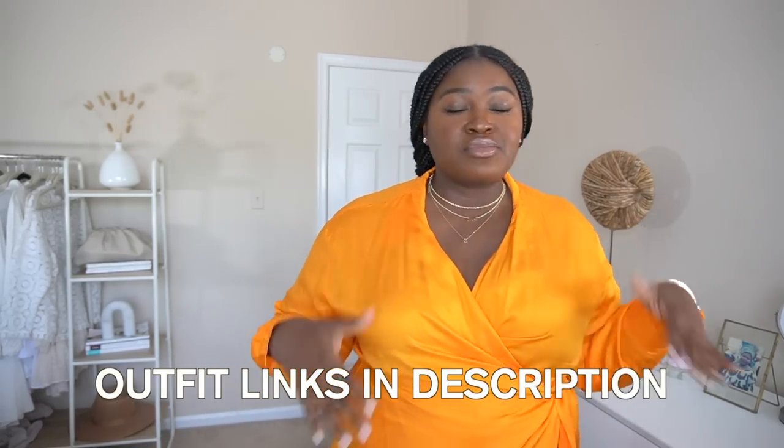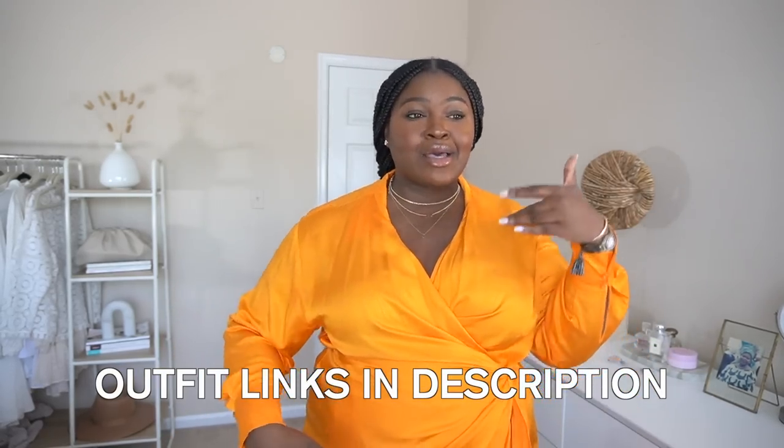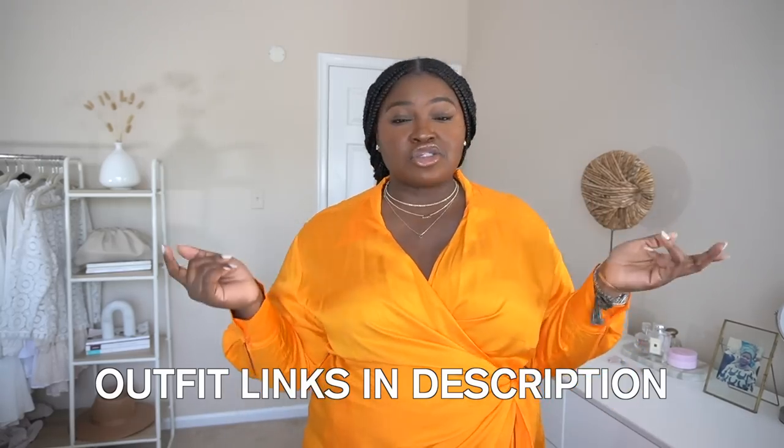Let's jump right into it. You can see this vibrant bold dress that I have on. I'm going to link it in the description box down below. It comes in a ton of colors and two different lengths. I'm wearing the shorter length — it comes in orange, prints, and green, and it's actually from H&M. If it's still available I'll link it in the shop my outfits link in the description box.